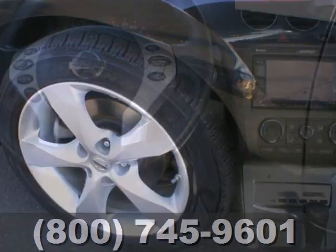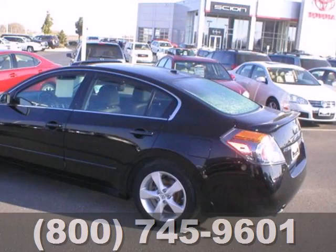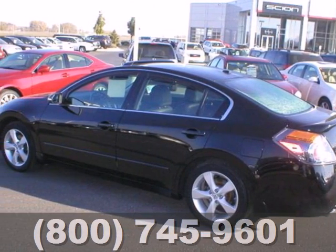It also comes with an audio input jack and cruise control. Take it for a test drive today and see what happens when you combine quality, safety and a spirited performance.